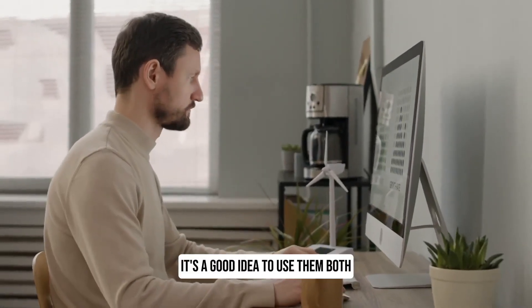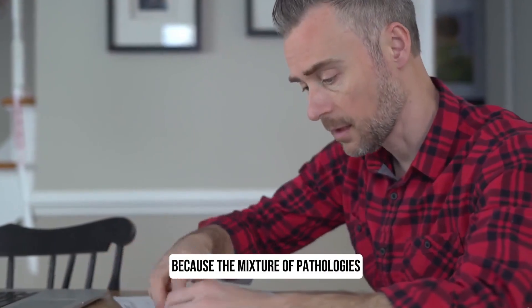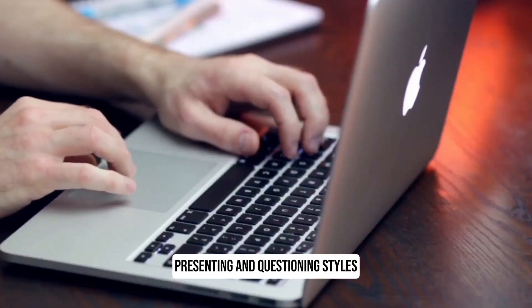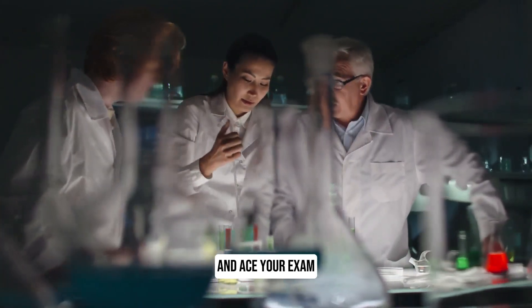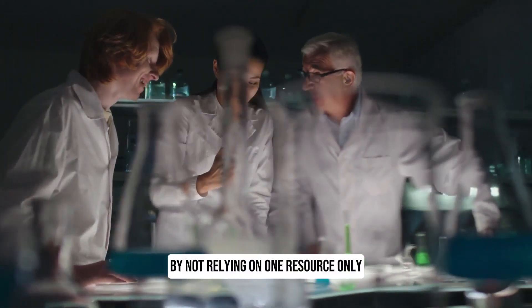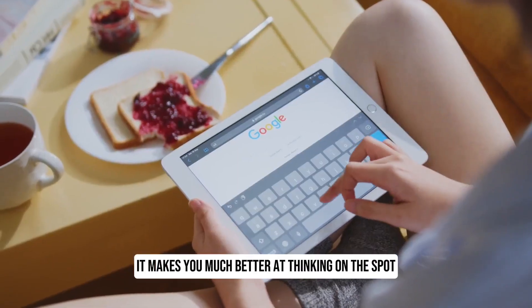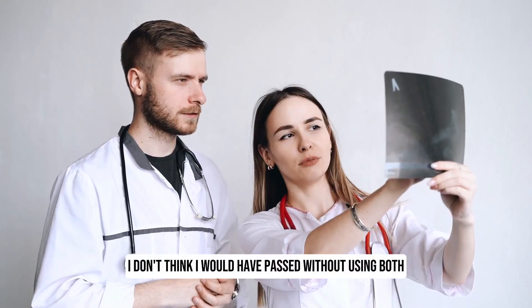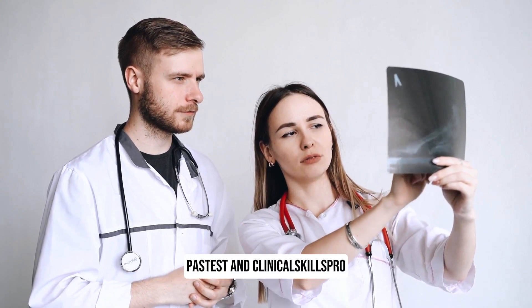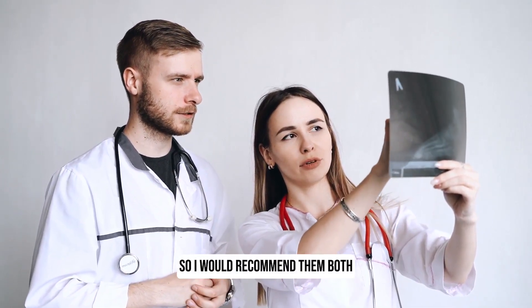I personally think it's a good idea to use them both, because the mixture of pathologies, presenting, and questioning styles will make you dynamic enough to think on the spot and ace your exam. By not relying on one resource only, it makes you much better at thinking on the spot under exam pressure. I don't think I would have passed without using both Past Test and Clinical Skills Pro, so I would recommend them both.